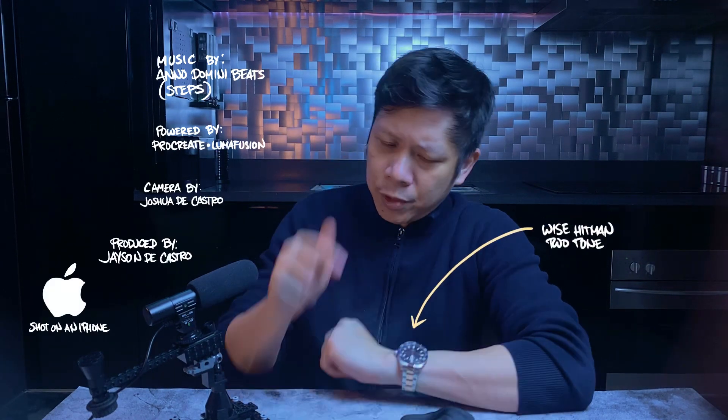It's an amazing watch from an amazing brand. What about you? Which of the new VCs do you like the most? You know what to do — just comment down below.